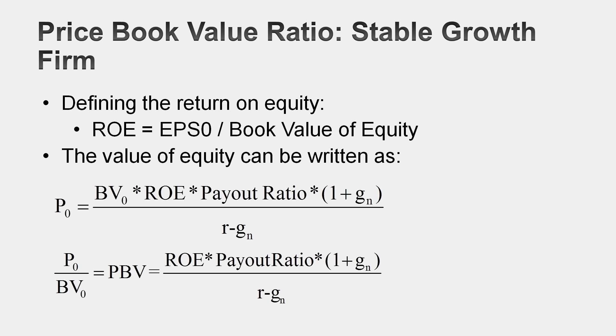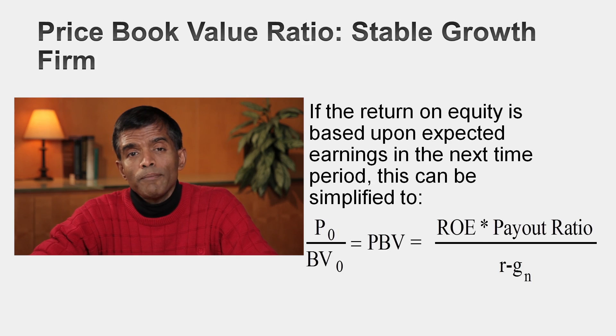The price-to-book ratio for a stable growth company is a function of four variables: the cost of equity, measuring the risk of the company; the expected growth rate in earnings; the return on equity; and the payout ratio. Three of those variables showed up when we looked at PE ratios. The return on equity is the one variable that pops up when we introduce price-to-book ratios. Every multiple comes with what I call a driver variable — the one number you need to know to use that multiple. With price-to-book ratios, that driver variable is return on equity.